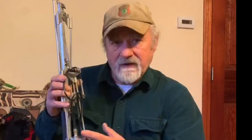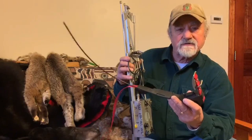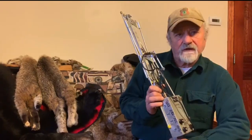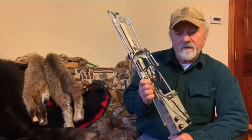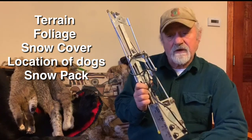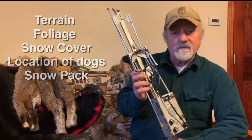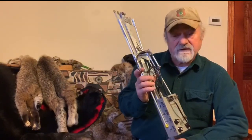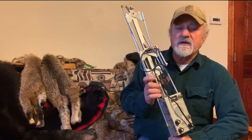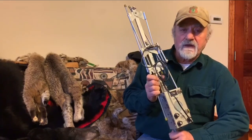Today we've gotten away from telemetry because we're more dependent on our GPS systems, which have limitations I'll go over in just a minute. The range on these telemetry systems varies extensively with terrain, foliage, snow cover, location of the dog, and snowpack. You could get 12 miles or you might not get a mile depending on the line-of-sight communications between your transmitter and receiver. But for the most part, the range is greater than that of the GPS in most cases.